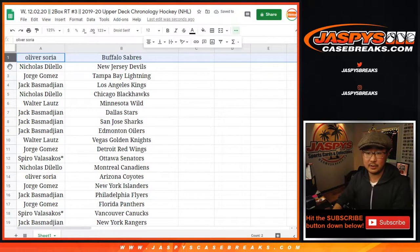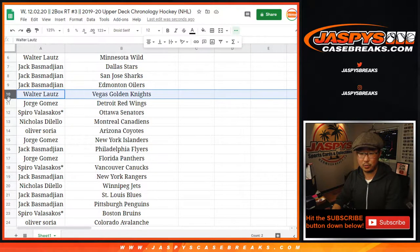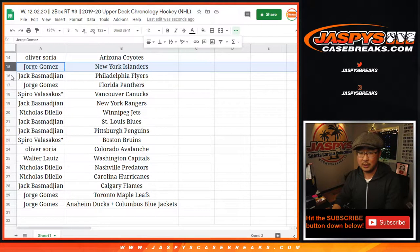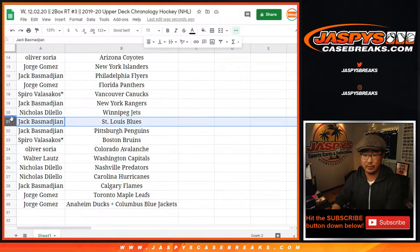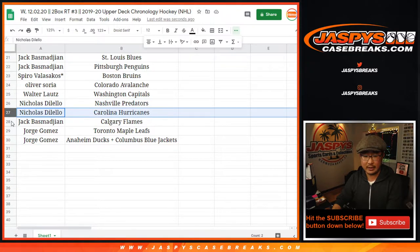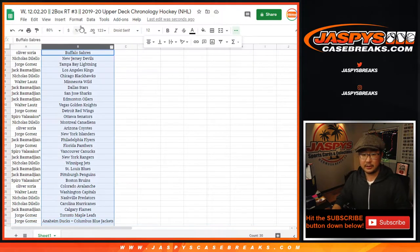So Oliver with the Sabres, Nicholas with the Devils, Jorge with the Lightning, Jack with the Kings, Nicholas with the Blackhawks, Walter with the Wild, Jack with the Stars, Sharks, and Oilers. Walter with the Knights, Jorge with the Red Wings, Spiro with the Senators, Nick with the Canadiens, Oliver with the Coyotes, Jorge with the Islanders, Jack with the Flyers, Jorge with the Panthers, Spiro with the Canucks, Jack with the Rangers, Nick with the Jets, Jack with the Blues and the Penguins, Spiro with the Bruins, Oliver with the Avs, Walter with the Caps, Nick with the Predators and the Hurricanes, Jack with the Flames, Jorge with the Maple Leafs, and the combo team — the Ducks and the Blue Jackets. So let's get all this on one screen here, sort by column B.